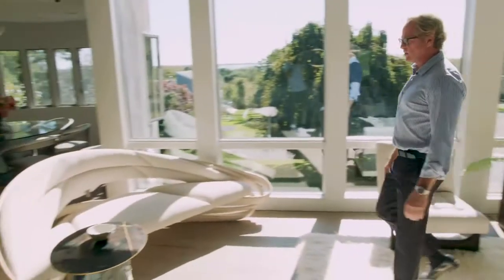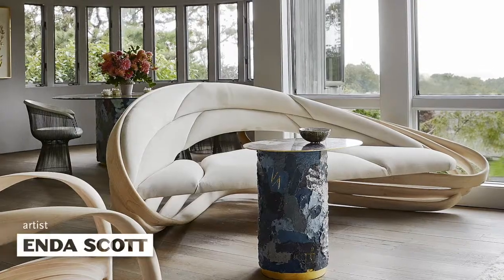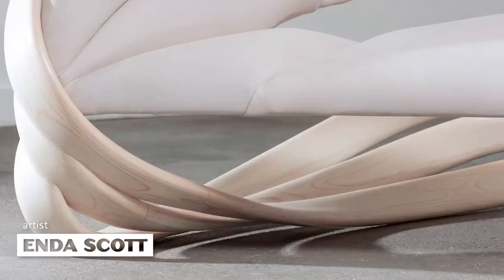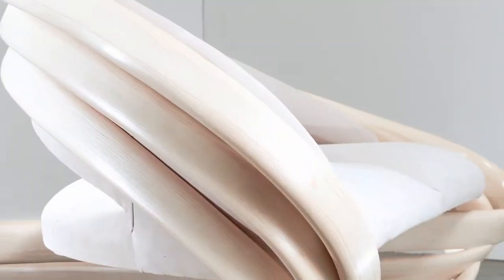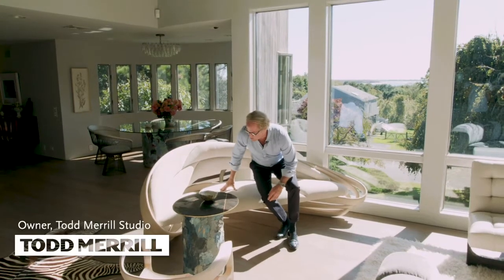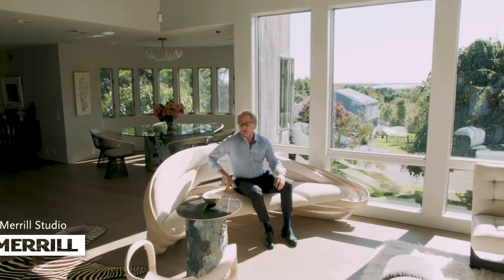We have this incredible bentwood sofa by Irish artist Enda Scott. Enda is self-taught. The back is white ash, upholstered in suede — a super comfortable, amazing original design.